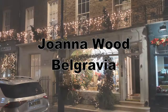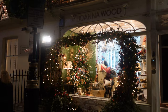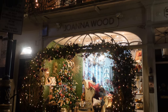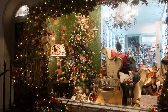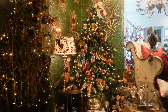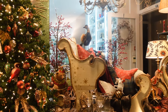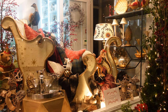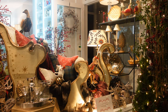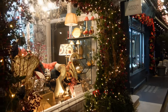From a very lit-up pub in Notting Hill Gate, let's go to something a little more understated over in Belgravia. Joanna Wood is an interior design shop in Belgravia, and wow, have they filled it with everything Christmassy this year. And let's face it, if someone's going to do a Christmas shop design perfectly, it's going to have to be someone like this, because you're advertising your work for the future.